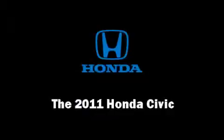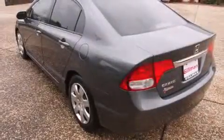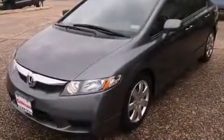Step into the 2011 Honda Civic Coupe. This four-door, five-passenger sedan still has fewer than 40,000 miles. It features an automatic transmission, front-wheel drive, and a 1.8-liter four-cylinder engine.